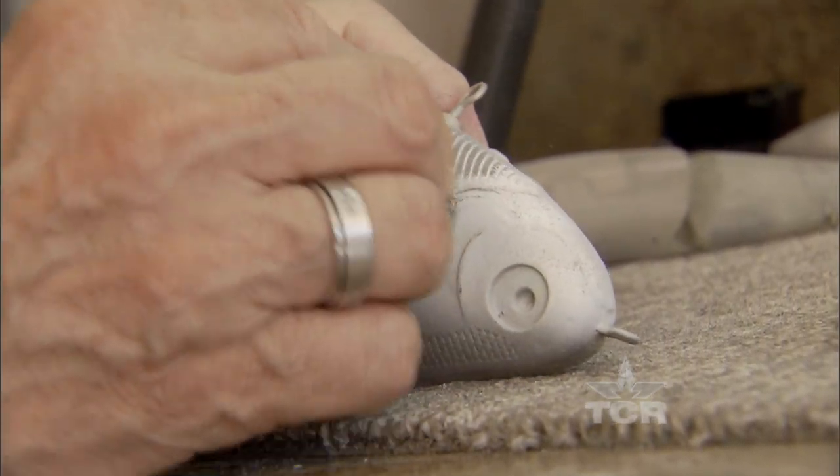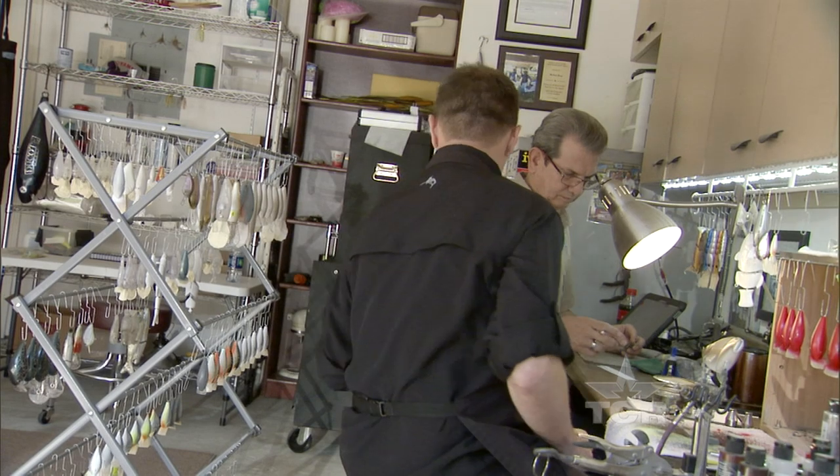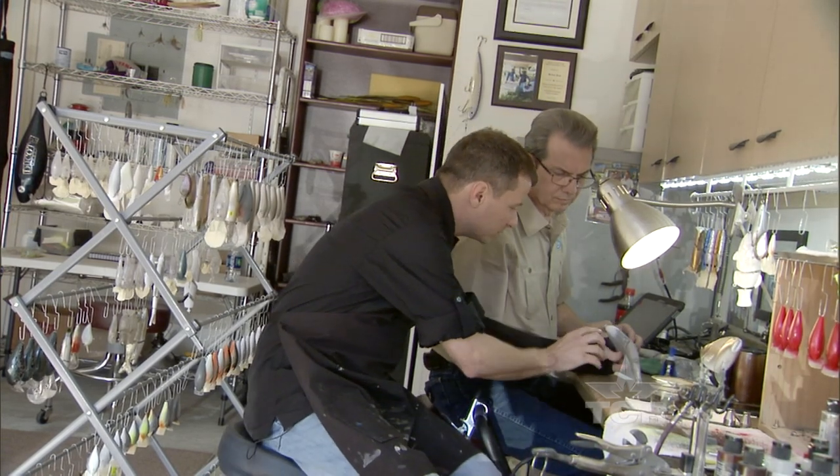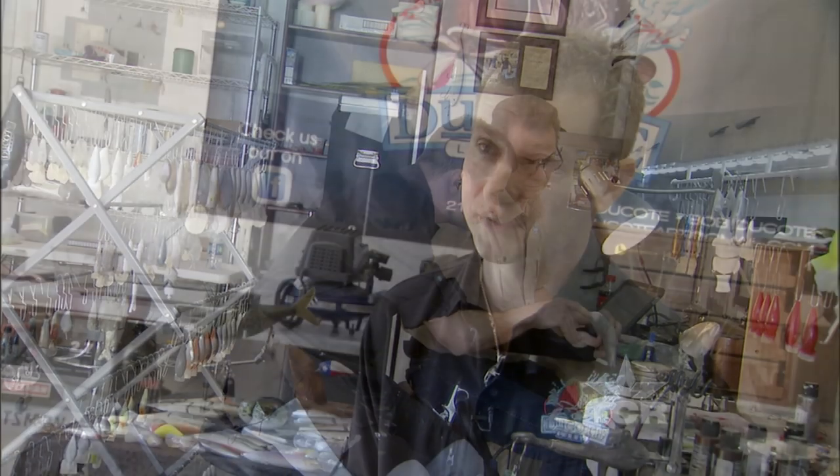He came up to me with this harebrained idea and I said you got to be crazy, there's no future in this. But a gentleman in South Texas approached me and said, you know what, you have a knack for detail — you should paint fishing lures.